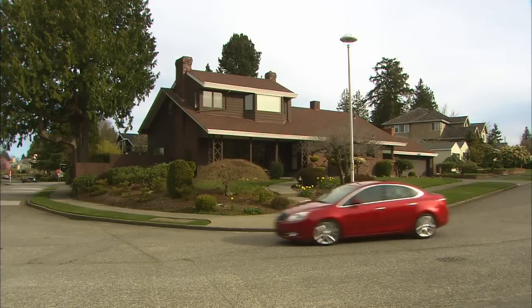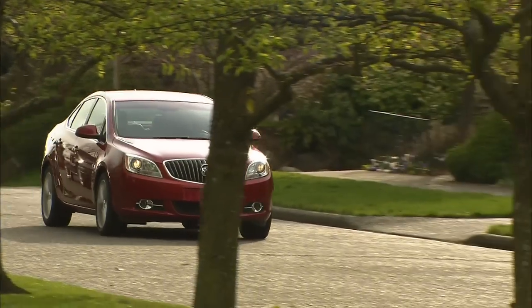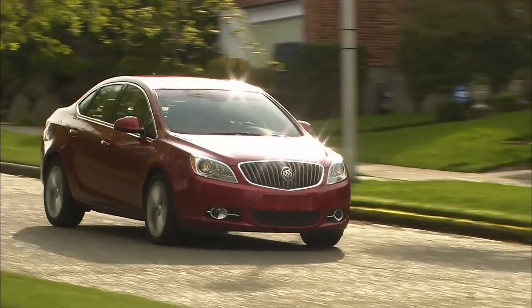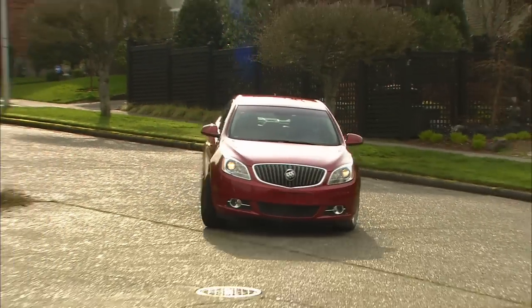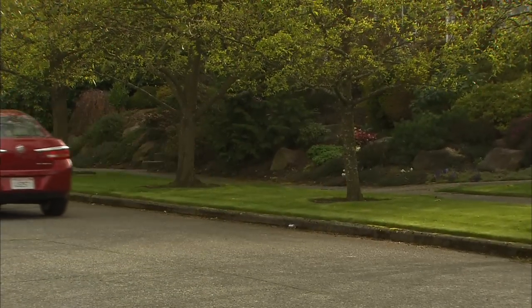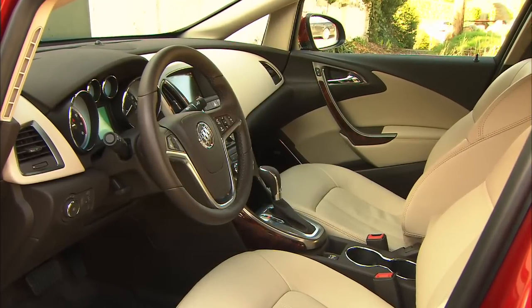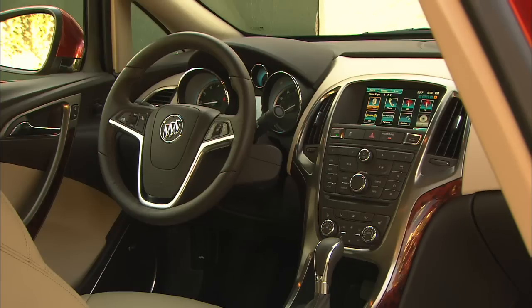Back in the day when GM held 50% market share in the U.S., Buick was considered the doctor's car. In other words, if your doc drove a Cadillac, he charged too much. If he owned a Chevy or a Ford, he wasn't very successful. The elegant Buick was just right. Verano seems aimed like a laser at that segment of the market.